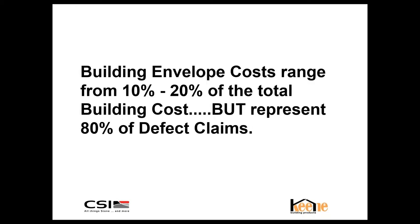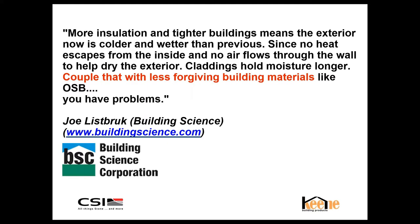Building envelope costs range from 10 to 20 percent of the total building cost, but represent 80 percent of the defect claims. I encourage everyone to check out buildingscience.com — they publish a monthly newsletter focused on building envelopes and better building practices. I captured this quote from Joe: 'More insulation, tighter buildings means the exterior is now colder and wetter. Since no heat escapes, there's no airflow.' These claddings are holding moisture longer. Couple that with less forgiving building materials like OSB, and you have problems.